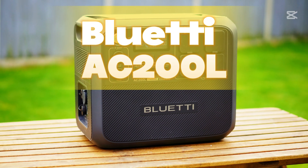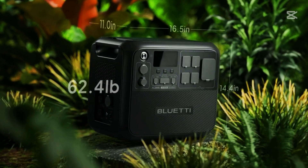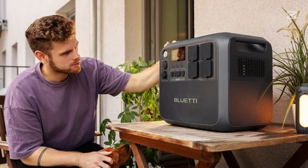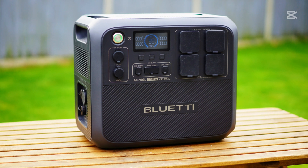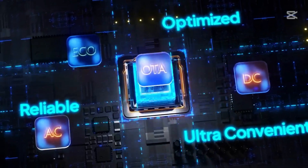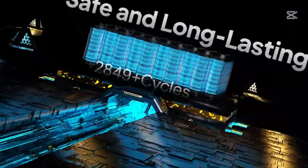Number one: Bluetti AC200L. With extreme weather events becoming more common, the need for reliable backup power is stronger than ever. A high-capacity portable power station like the Bluetti AC200L may be more expensive than a gas-powered generator, but the benefits are totally worth it. It can be safely used indoors without noise or harmful fumes, you won't need to store gasoline, and for long-term use you have the option to charge it with solar energy using just a few solar panels.